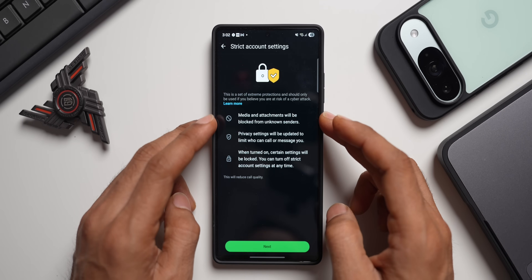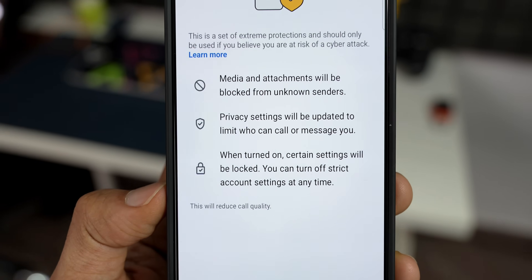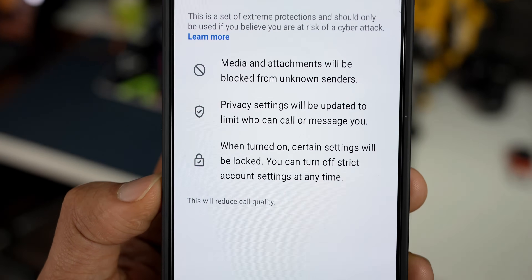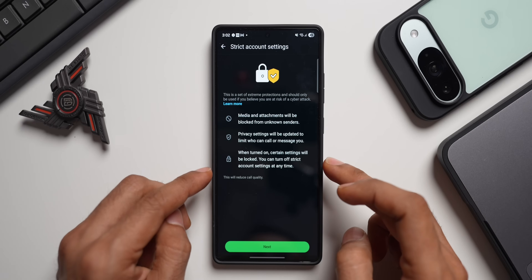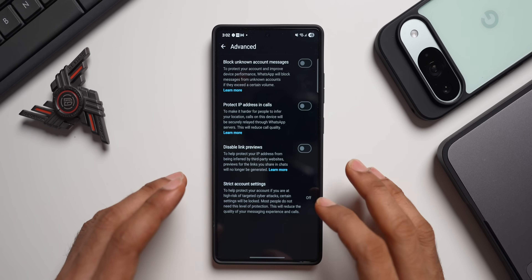When you tap on the toggle, it tells you exactly what it does: media and attachments will be blocked from unknown senders, privacy settings will be updated to limit who can call or message you, and certain settings will be locked when turned on. You can turn off Strict Account Settings at any time, so go ahead and enable it if you need it.